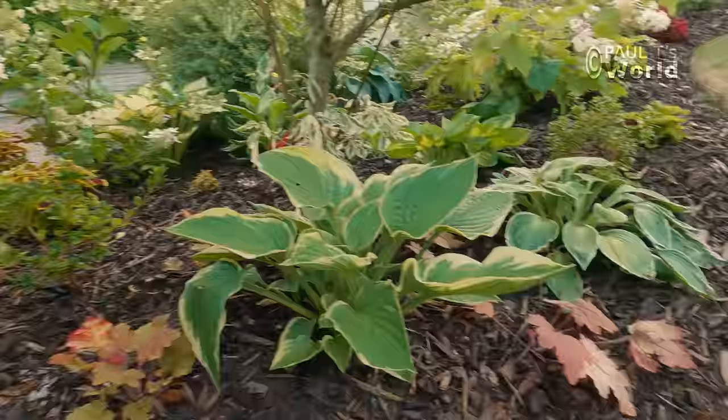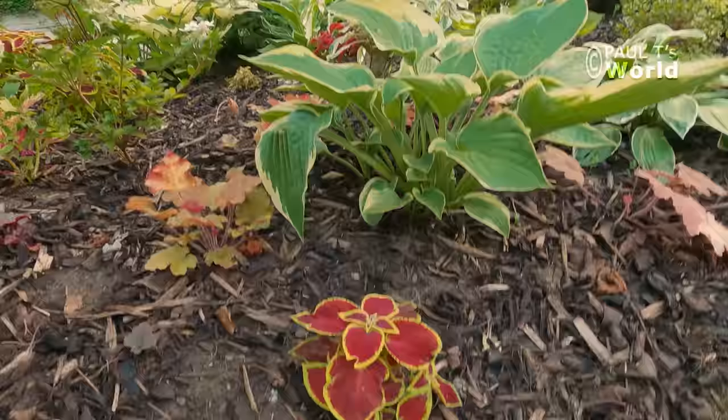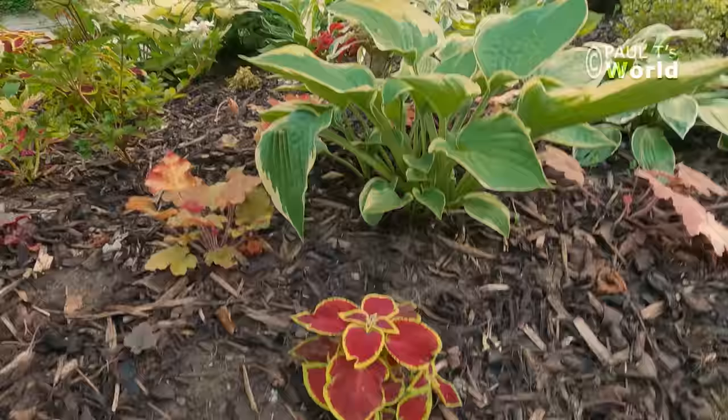I've popped in some Hookerias and hostas just to see how they do, and I'll see how I develop this in future — not quite sure whether to put more hostas in. I think I could fill this with hostas.